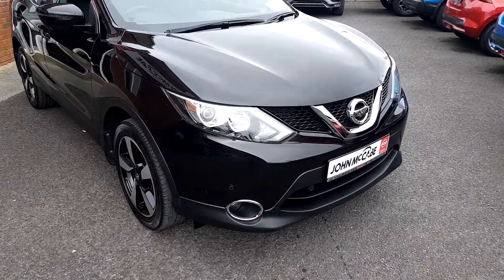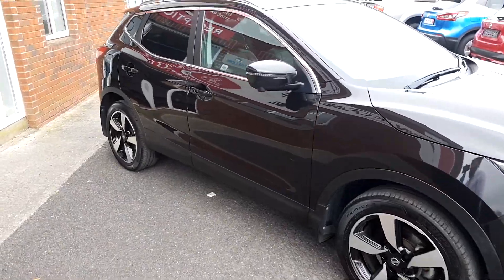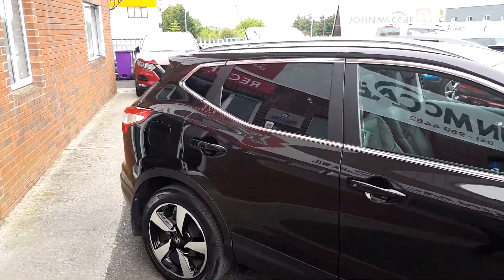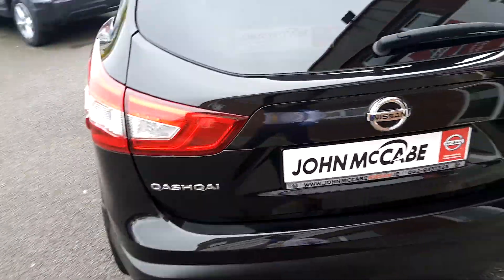The SV Premium gives you front and rear parking sensors, 18 inch diamond cut alloy wheels, rear privacy glass with roof rails. Come round to the back and you can see the rear parking sensors.